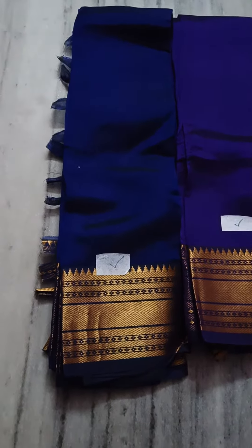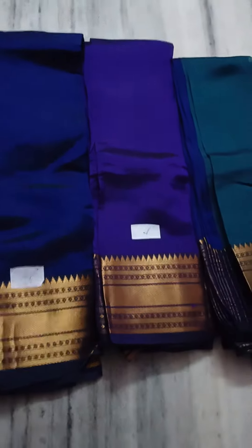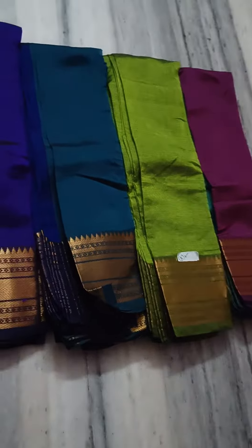Hello everyone! This border series is my last time video. I have 12 colors.